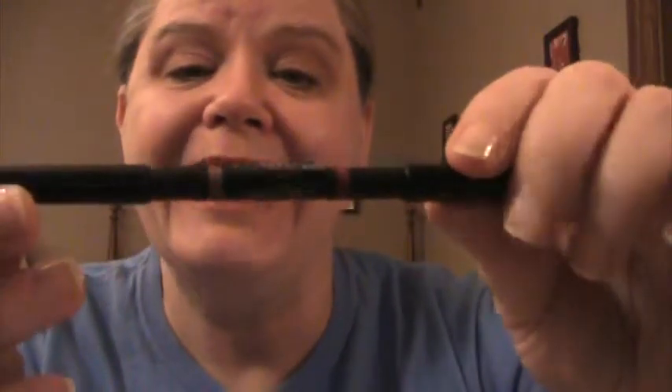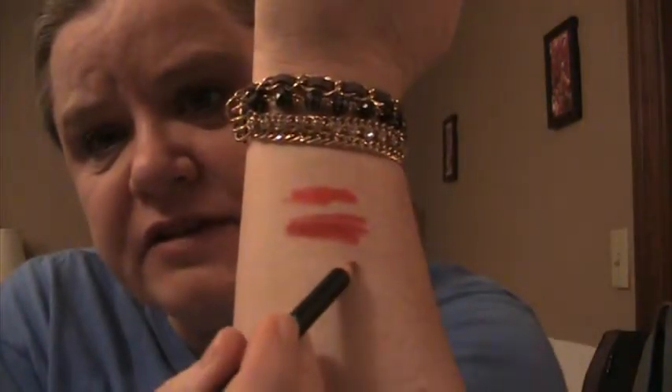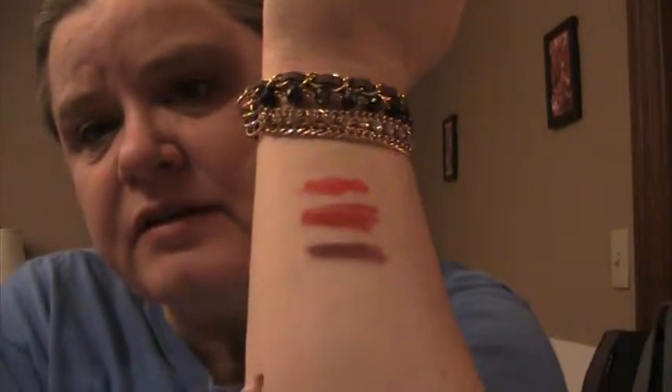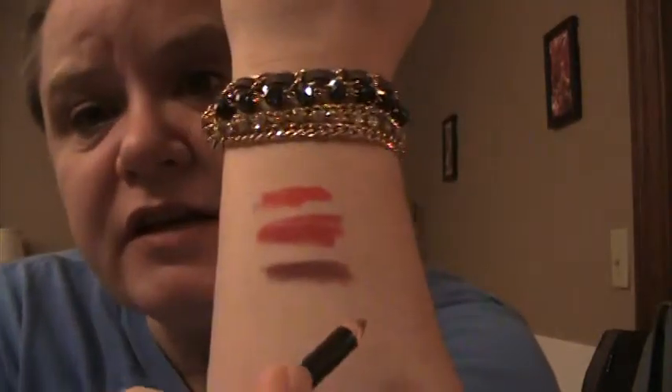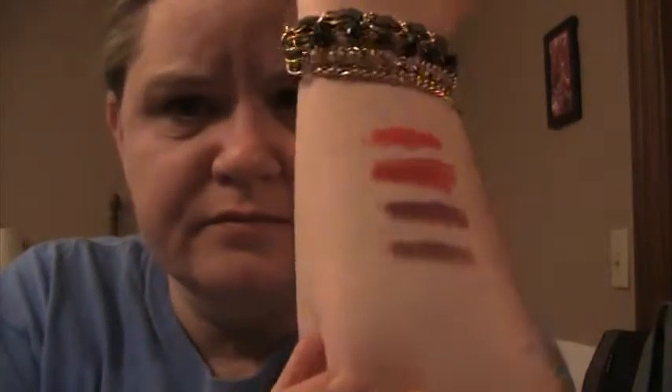This is brand new from BoxyCharm, I think. This is a dual-ended lip pencil from Vincent Longo — I'm enamored of this brand right now. It has light lavender and grape. I'm going to do grape first. Okay, this is grape. And on the other end, light lavender. That's a nice nude.